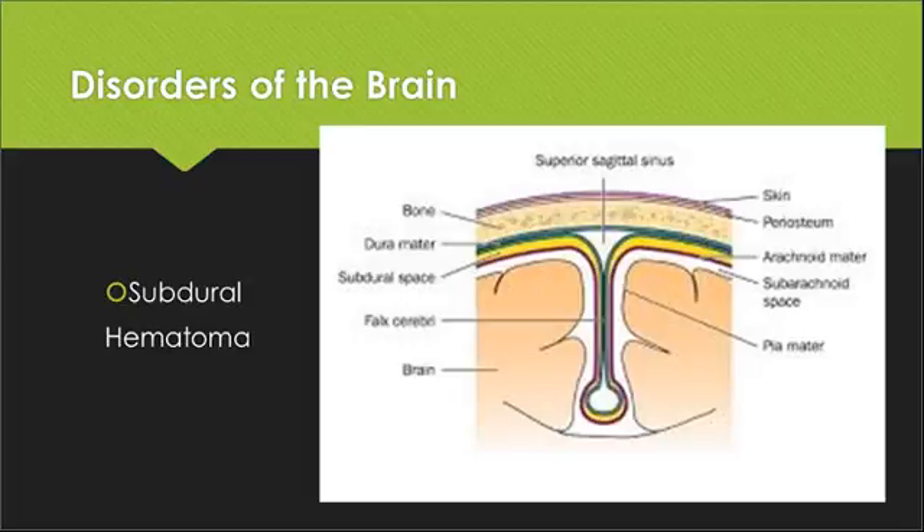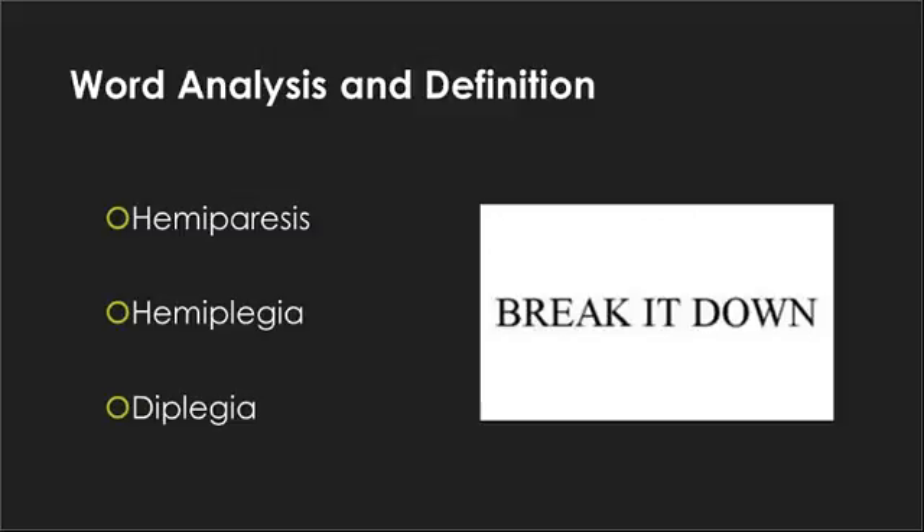Some other words to be familiar with. Hemiparesis — hemi means half, paresis means weakness — so weakness in either the right or left half of the body. Hemiplegia — hemi again means half, plegia means paralysis, and -ia means condition — so a condition of being paralyzed on either the left or right half of the body. Diplegia refers to paralysis affecting like parts on both sides of the body.